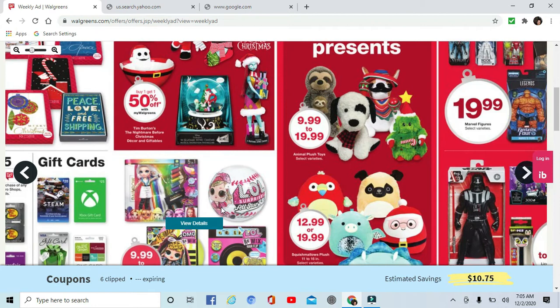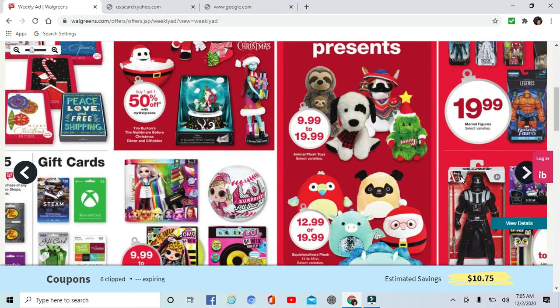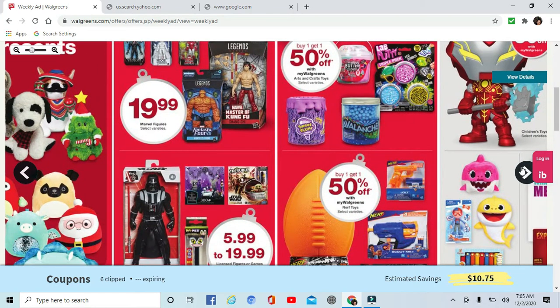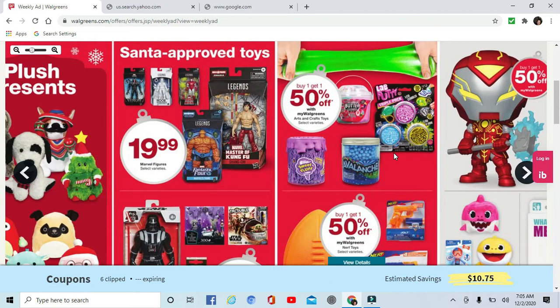Some more toys — LOL dolls are good. I have a 10-year-old granddaughter who loves Squishmallows. They're like a pillow pet kind of thing — she just adores them. Lots of Marvel stuff, and they are Santa approved. Star Wars toys are $5.99 to $19.99, some Nerf. Arts and crafts are buy one get one 50% off — you know kids love their slime and putty.